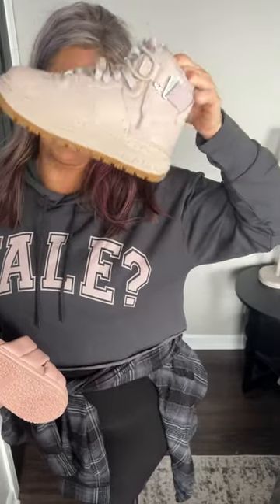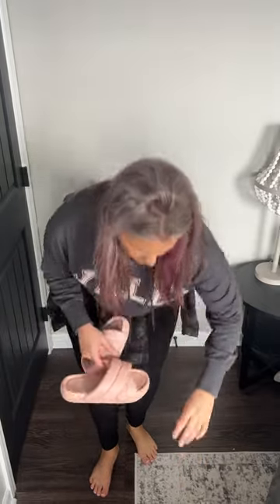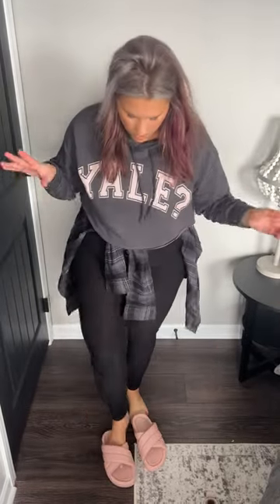I was actually going to do my Air Force One boots. These were a Valentine's Day gift from my husband, and I've only worn them once so far. I kind of wanted to wear these, however it's sort of hot here today. So I think I'm going to pair them with these ginormous slides that are from Walmart. They're light pink, which I feel like pulls out the pink under the Yale question mark.